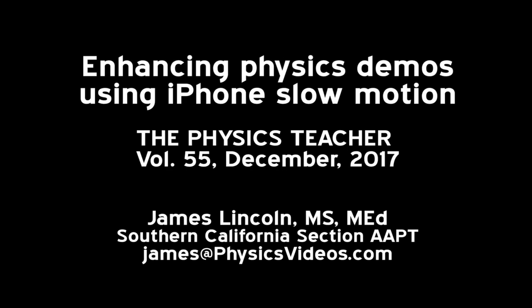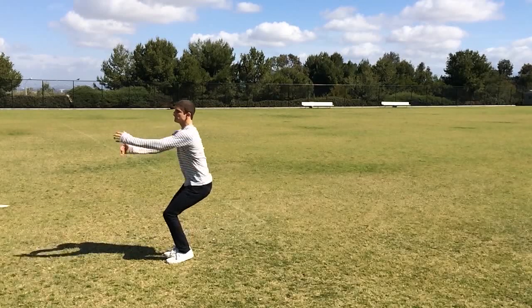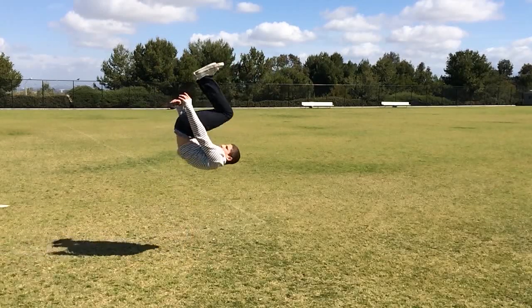In this video abstract, we see how slow motion can enhance our ability to perceive and experience physics demonstrations. This will help students and teachers, especially in the case of fast-moving objects.